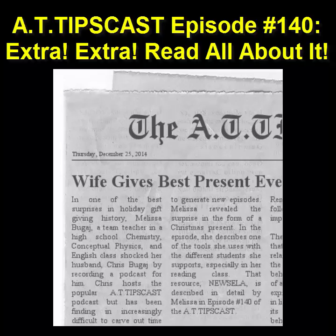Read&Write Gold is text-to-speech software that provides tools for reading, writing, studying, and research, while students work within the common applications they use every day. Read&Write for Google provides support tools for Google Docs, PDFs, and EPUBs in Chrome on PCs, Macs, and Chromebooks to make Google Apps for Education accessible.